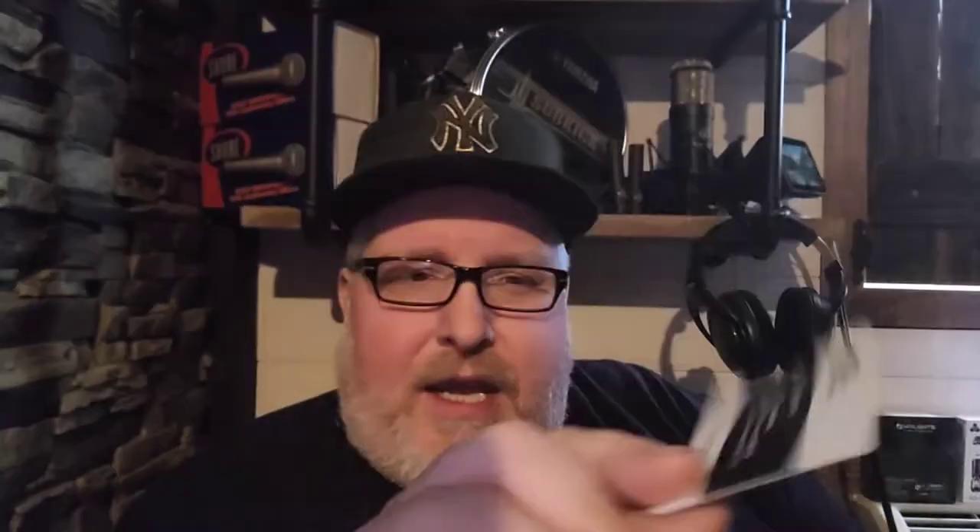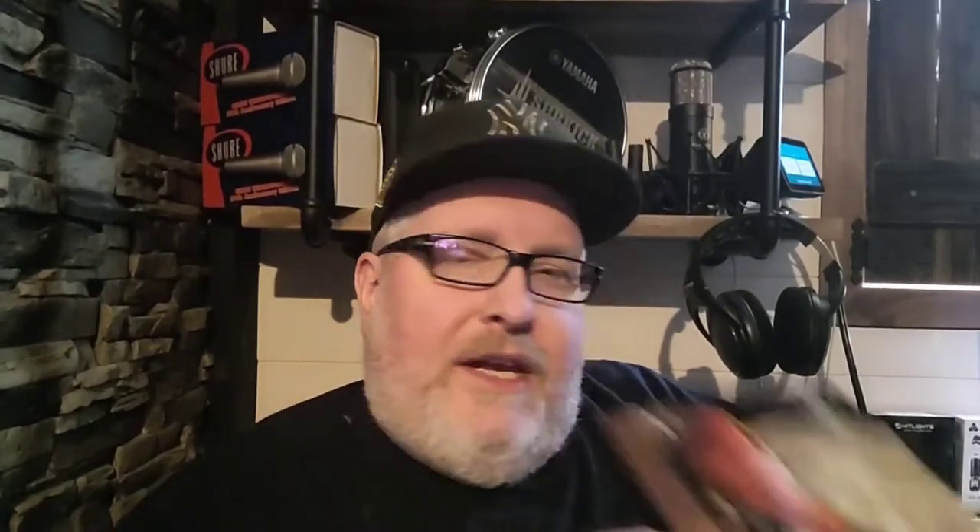Let's start with the promotional material. First of all, we have a wine voucher — I don't drink wine, but this one's a good one. I think I could definitely use a hundred dollars worth of some good steaks. It has the promotions for some of the stuff they have at Pipes and Cigars — a pipe and some tobacco — and then another hundred dollar off Good Chop coupon as well. So a bunch of coupons and little things like that.